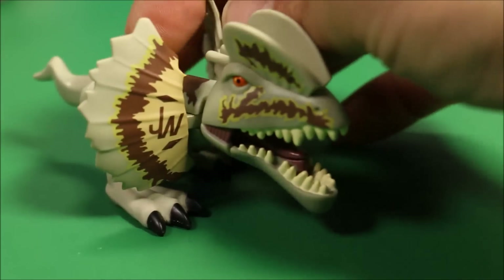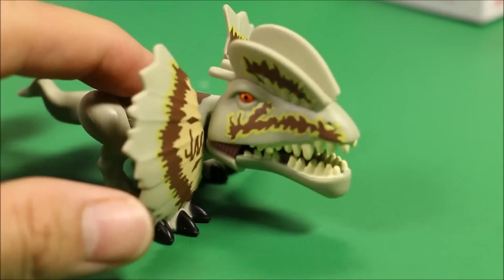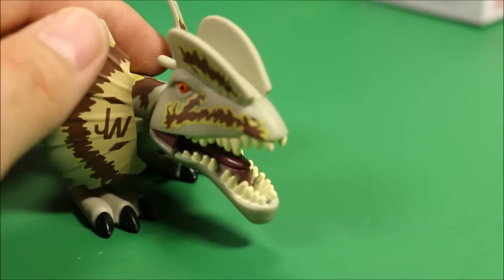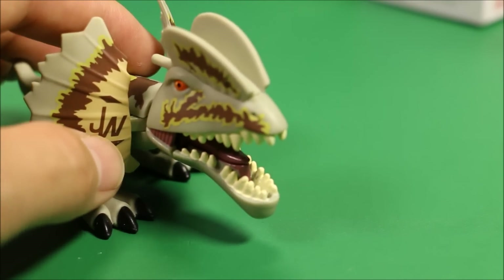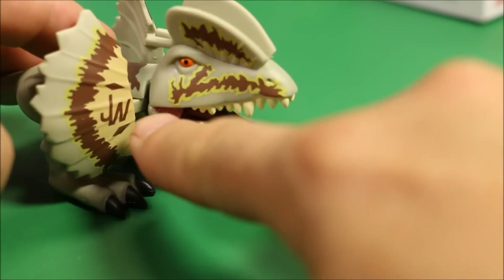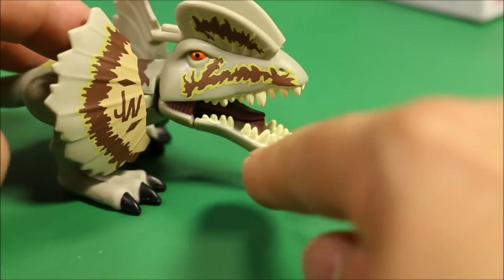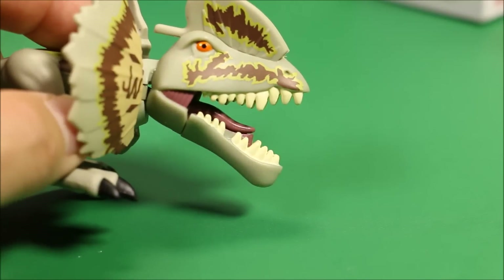So this guy is cool. He's got dual action where a lot of the other ones just have the chomping action. He's got the Jurassic World logo right here on these fins that pop out. These guys are really funny because of the overextended jaw — the size of their heads is about one third their body, and they've got bottom jaws that really extend out and give them a funny look.